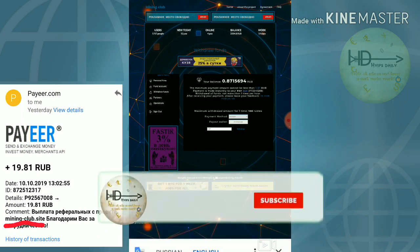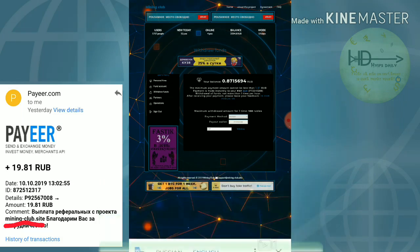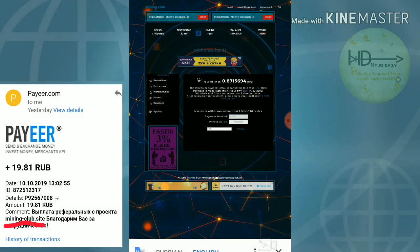You can also mine without any investment, friends, but it will take more time. If you do invest, your mining speed may increase and you'll be able to withdraw your earnings regularly from this site.